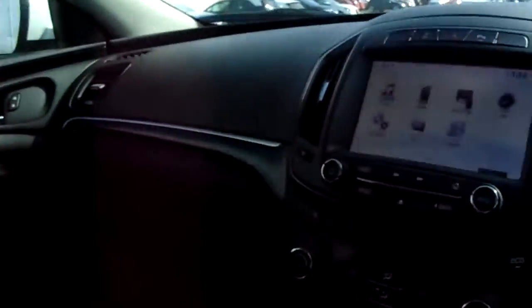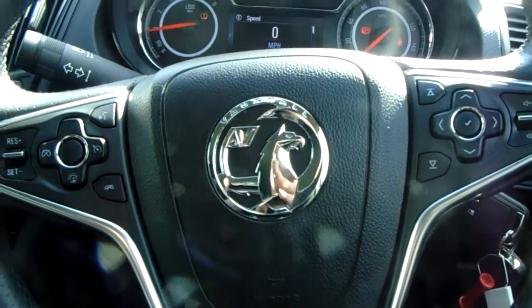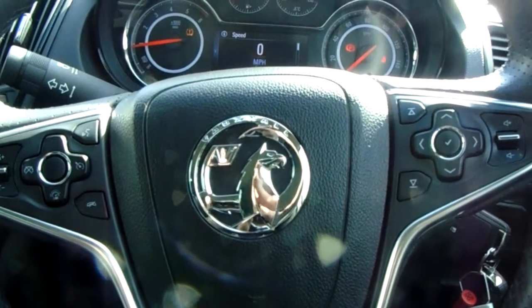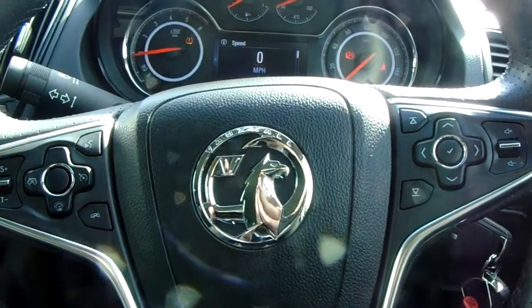All in all the interior is very clean. Thank you very much for taking the time to view this video. If you have any questions, please give us a contact at Pensygon Vauxhall in Sheffield on 0114 253 7600.